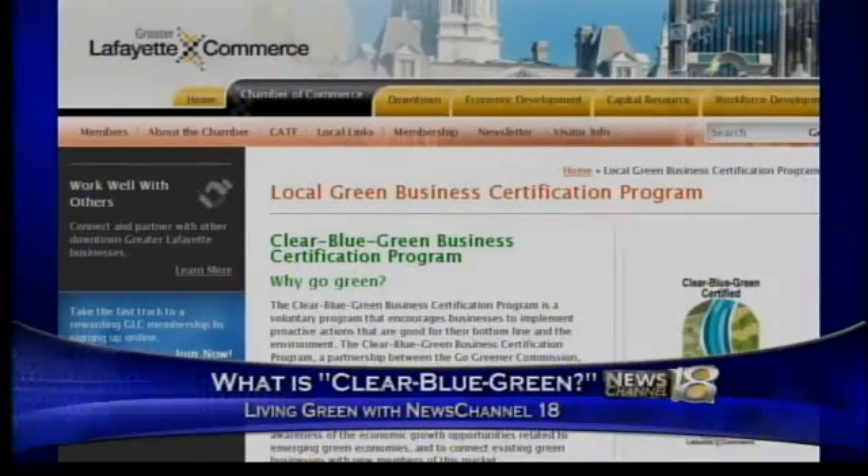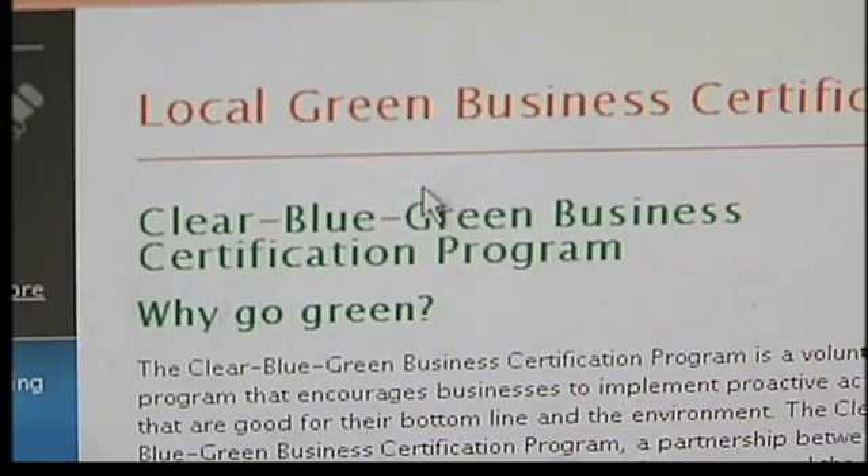This week's Living Green with News Channel 18 segment, we make sense of a phrase you may have heard if you're an employee, and one you need to become aware of if you're a business owner. Clear Blue Green — the title gets thrown around quite a bit. You may have heard of it, but what does it mean? We decided to help make sense of it all.